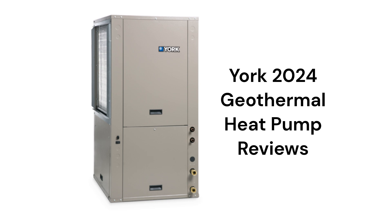The units have an all-aluminum air coil for corrosion prevention and variable speed blower motors, as well as a de-superheater for assisting with the hot water needs of the home.